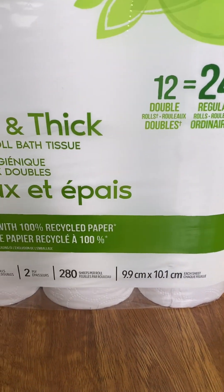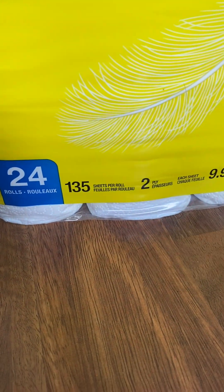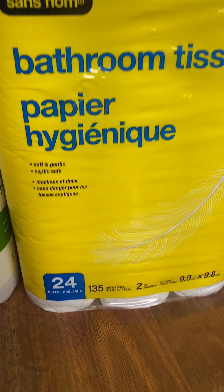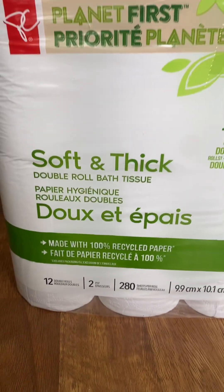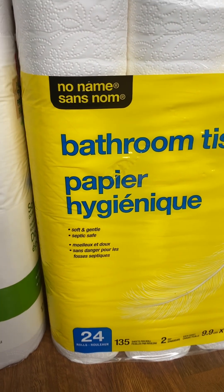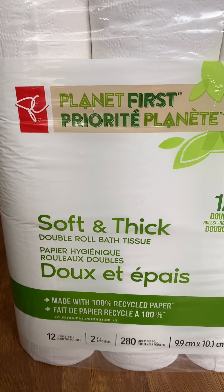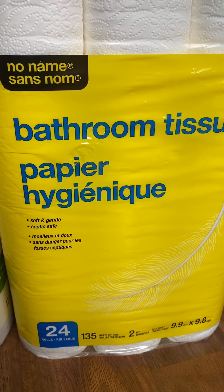Take a look at this — this one has 280 sheets per roll, and this one has 135 sheets per roll. You think you're saving with more 24 rolls versus 12 rolls? Both President's Choice and No Name bathroom tissue are priced at seven dollars and 99 cents.